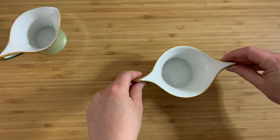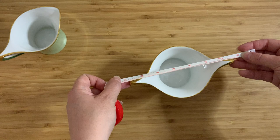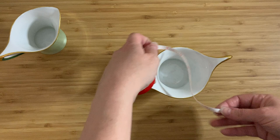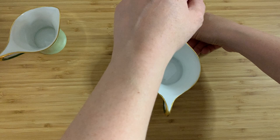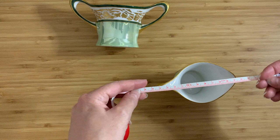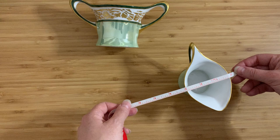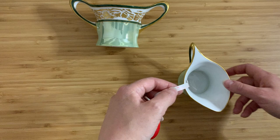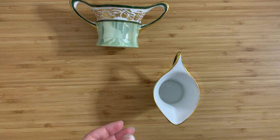Let me measure these up. The sugar bowl is a little over six and a half inches across — about 6.6 inches — and four and three-quarters inches wide, with the handle reaching about three and three-quarter inches at the highest point. The creamer is about five inches long, roughly two point eight inches wide, and also about 3.75 inches tall.